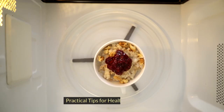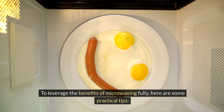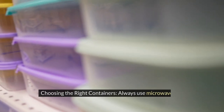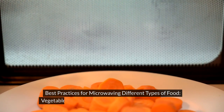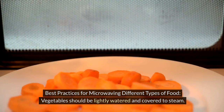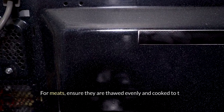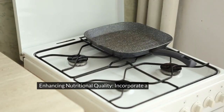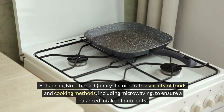To leverage the benefits of microwaving fully, always use microwave-safe containers — glass and ceramic are excellent choices — to avoid chemical leaching. Vegetables should be lightly watered and covered to steam; for meats, ensure they are thawed evenly and cooked to the right temperature. Incorporate a variety of foods and cooking methods, including microwaving, to ensure a balanced intake of nutrients.